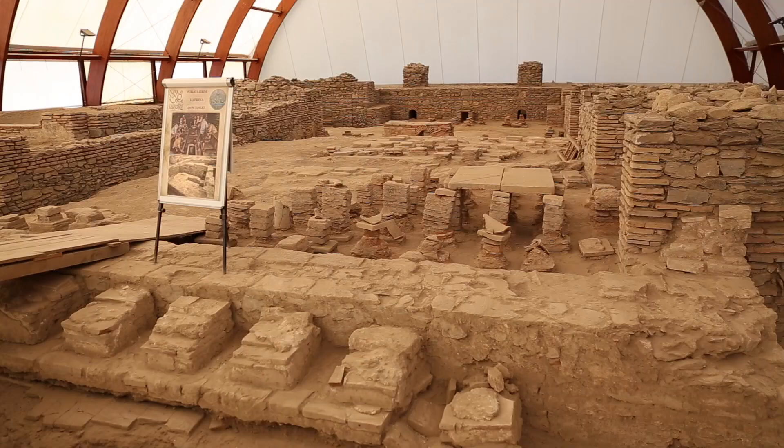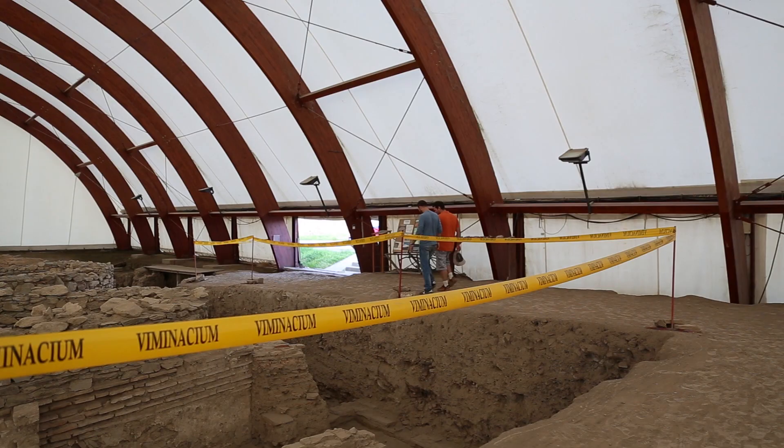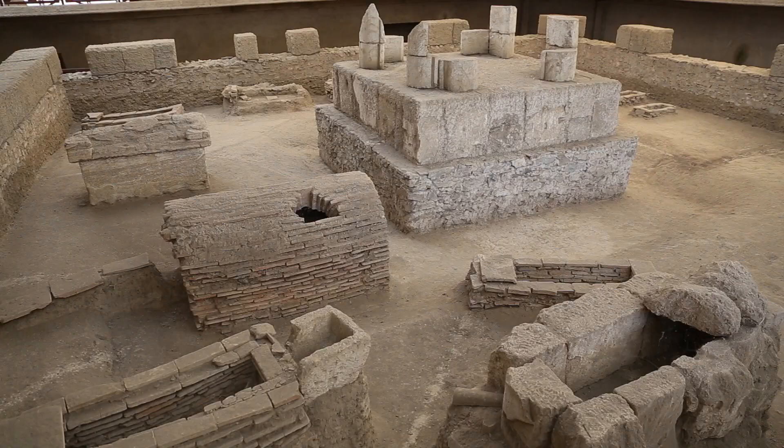Behind me we have the thermal baths. Here they had cold and hot water pools and this was a place to socialize — not just to get clean but to do business and interact with friends. Right here we have some of the original tiles.